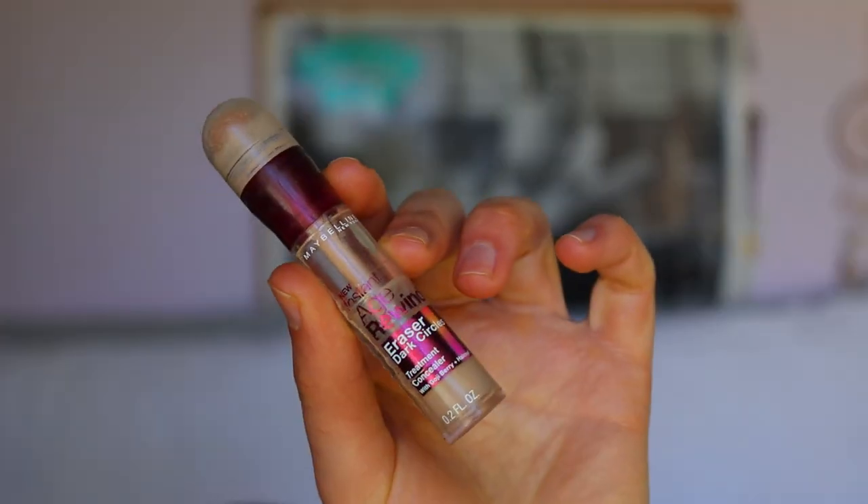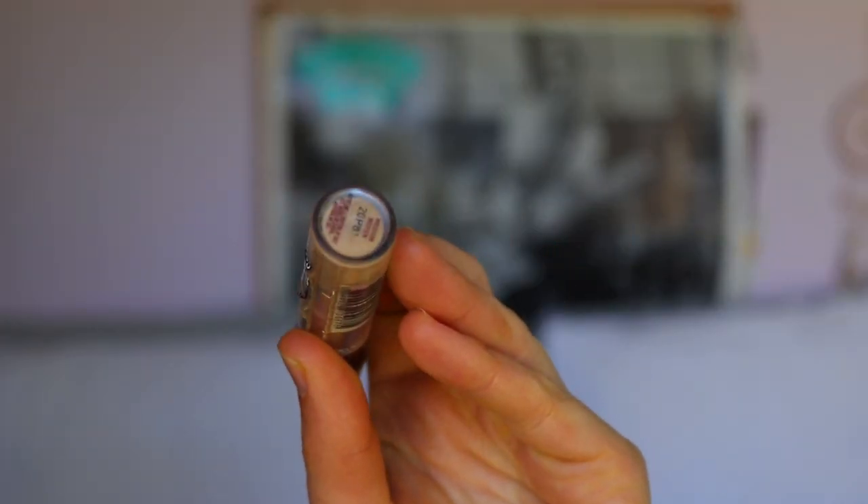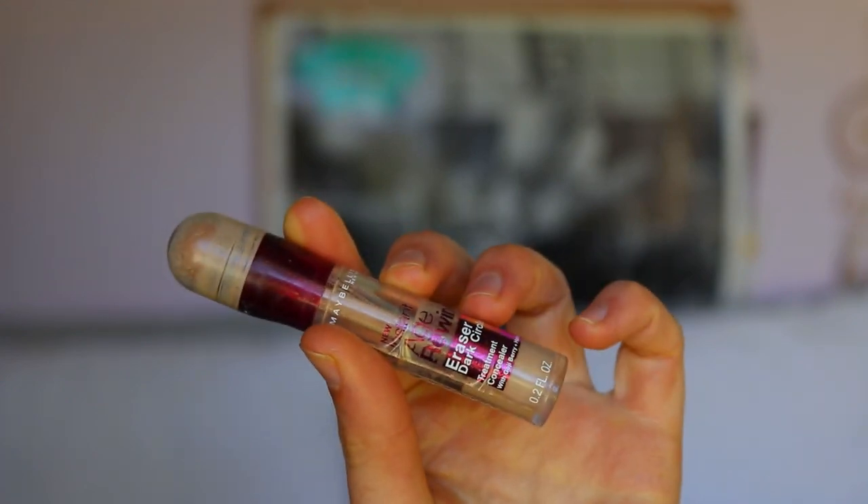Next I use concealer — I go straight in with concealer, I don't bother with foundation for everyday wear. My skin doesn't like wearing foundation all day anyway; I tend to break out if I wear it too often. A little bit of concealer here and there on the spots I need it does wonders. I'm using the Maybelline Instant Age Rewind concealer — you can use whatever you like, I just love this one. It's full coverage and doesn't look too cakey.